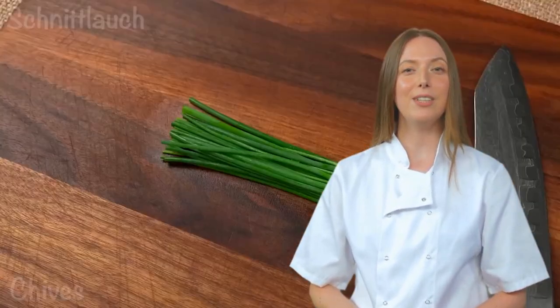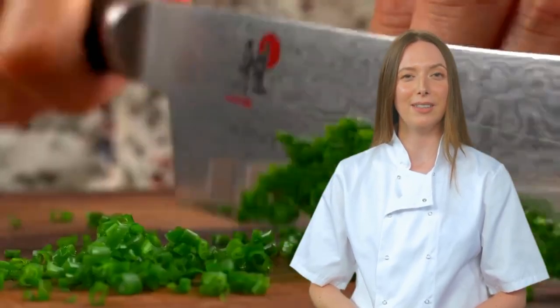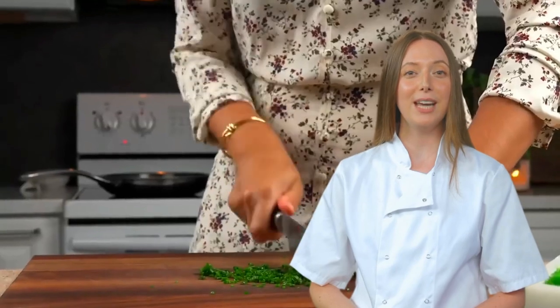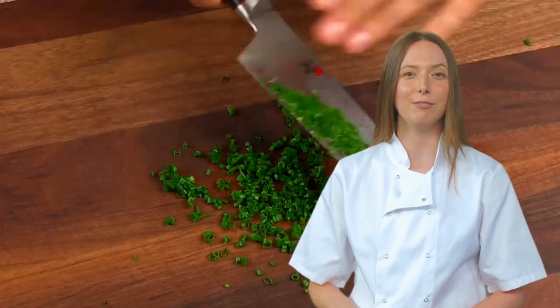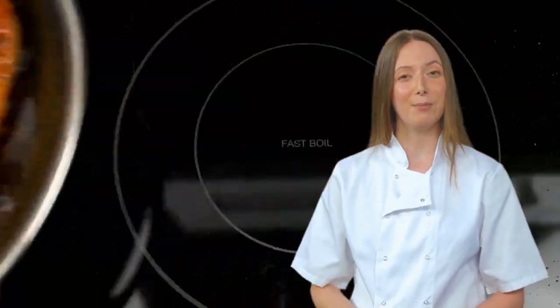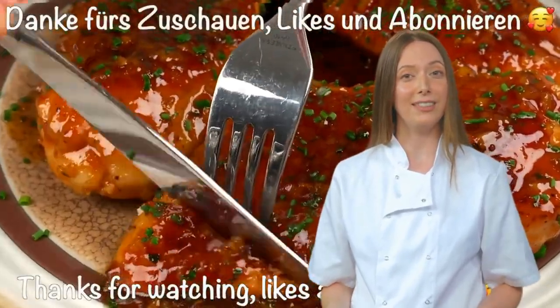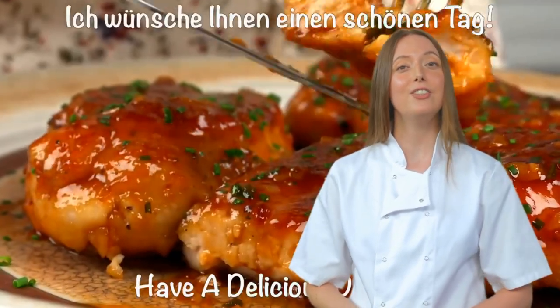Finally, chives make a grand entrance, like an A-list celebrity crashing a high school prom. With a triumphant 'oh yummy,' our chicken breasts have survived the treacherous journey through culinary mayhem. But seriously, folks, it may be best to consider alternative methods when cooking chicken. Perhaps marinating the chicken for added flavor or using a more sophisticated sauce could elevate this dish to new heights.